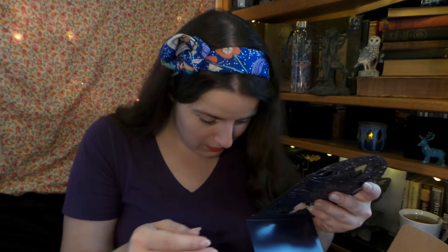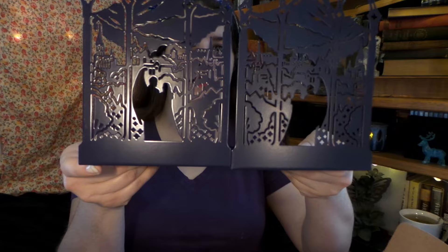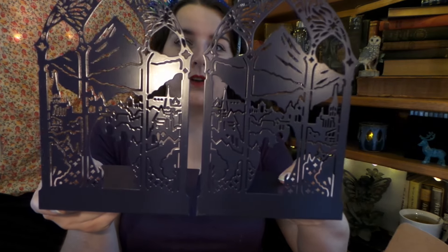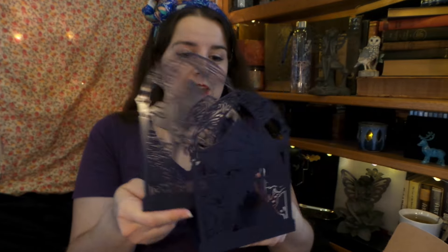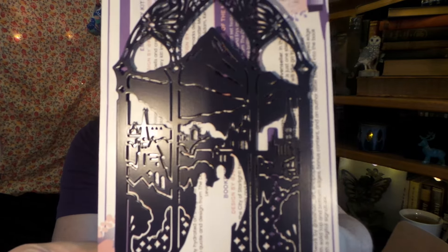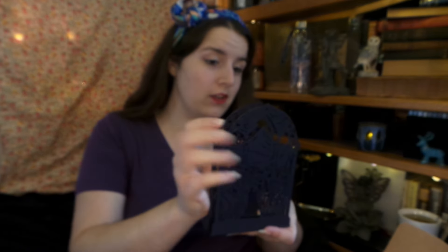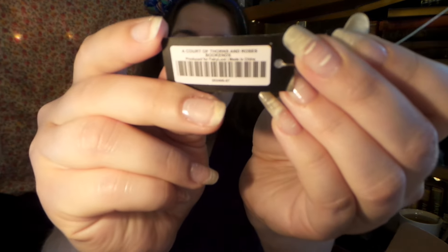Alright, next. I think this might be why the box was so super heavy. And it looks like — there we go, it kind of broke apart. It's our Court of Thorns and Roses item — it's two bookends! And I like that they're opposites of each other and they're not just perfectly the same. So that is really nice. I'll put something behind it so you can see the design better. That is really beautiful — I love it. Oh, that's going to be really nice to have. I love a good set of bookends. The little tag came off, so there's the thing that says Court of Thorns and Roses.